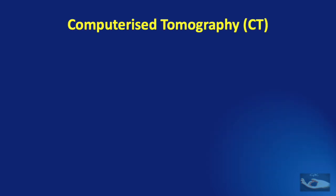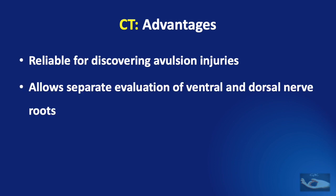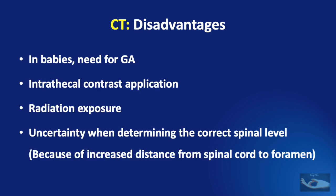Computerized tomography has its own advantages. It is reliable for discovering avulsion injuries and allows separate evaluation of the ventral and dorsal nerve roots. Detection of intradural nerve defects is possible with CT, equal to standard myelography and MRI. But it has many disadvantages: in babies there will be a need for general anesthesia, intrathecal contrast application may be needed and may have complications, radiation exposure is more, and there is uncertainty in determining the correct spinal level because of the increased distance from the spinal cord to the foramen.